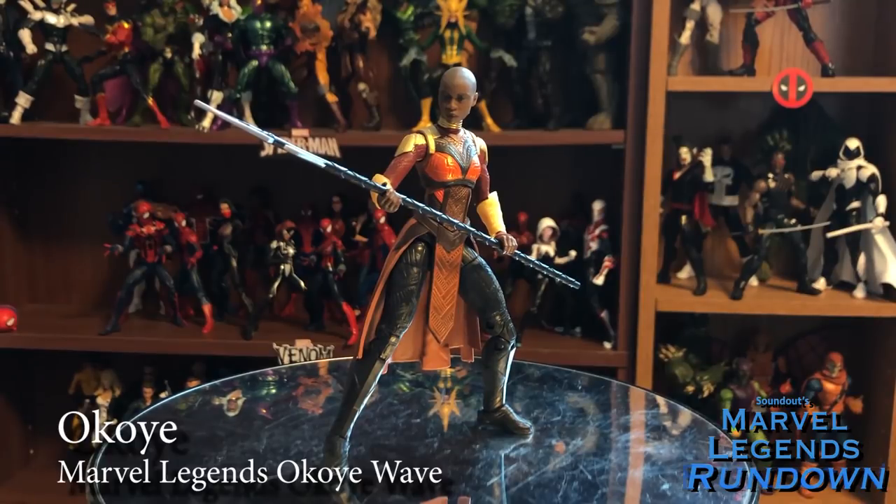Here we have the Build-A-Figure of the wave: Okoye. We got another MCU character as a normal-size Build-A-Figure — this happened with Mantis last year and with Okoye here. Luckily, if you wanted to buy five figures — Black Panther, Killmonger, Nakia, Black Bolt, and Namor — you didn't have to get the Iron Man, which is awesome. Okoye is a fantastic figure. The head sculpt is so accurate to the actress herself that it gives off this almost eerie vibe of a small Okoye from the movie. Her articulation is great, she's got a couple of different weapons, and overall she looks fantastic. I cannot wait to get the Dora Milaje to go with her. Okoye is one of my favorite MCU characters — absolutely a 5 out of 5.